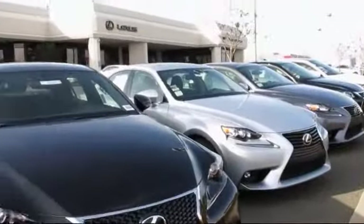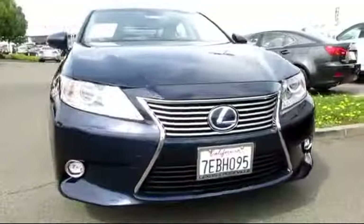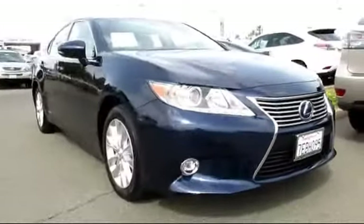Lexus of Roseville and the Roseville Automall is proud to present another great vehicle from our selection of quality pre-owned cars, trucks, and SUVs.